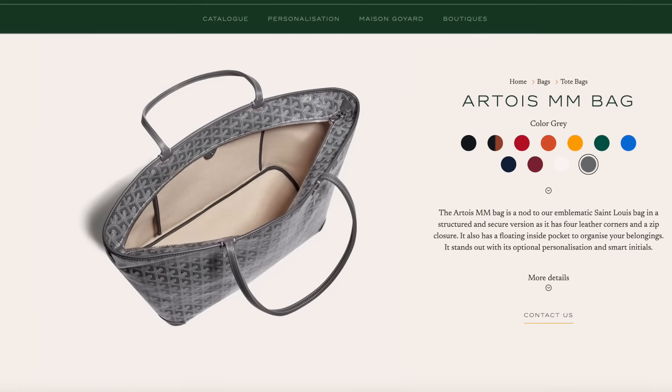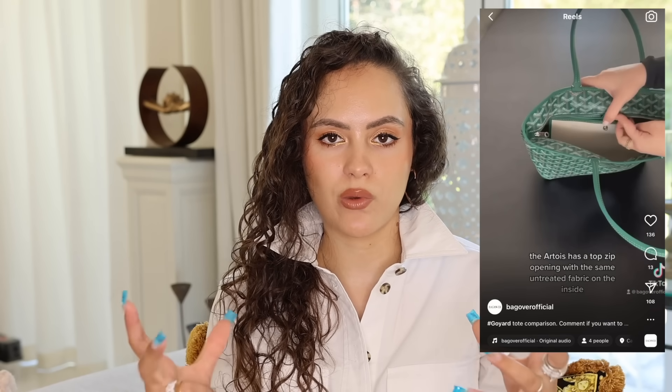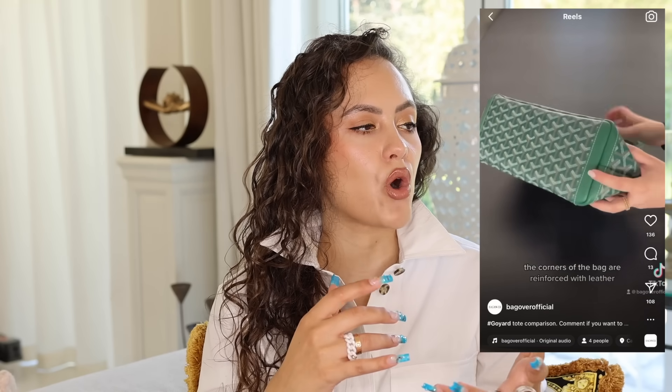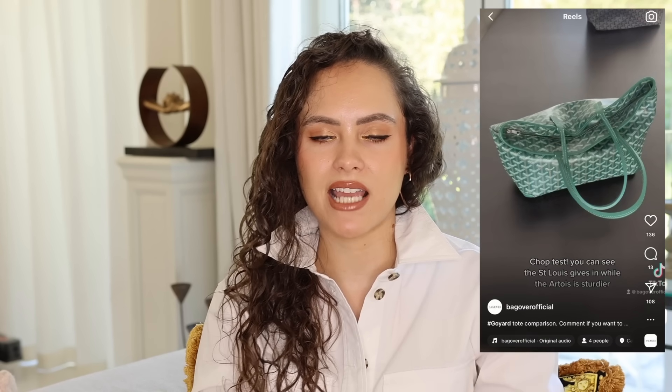Then if you want a zip, you have the Artois, which is very similar to the Saint Louis except that it does have a zip across the top and the four corners of the base of the bag are reinforced with leather, giving it a bit more structure. She's great for travel — if you're worried about sticky fingers getting involved, a zip is the best way to go.